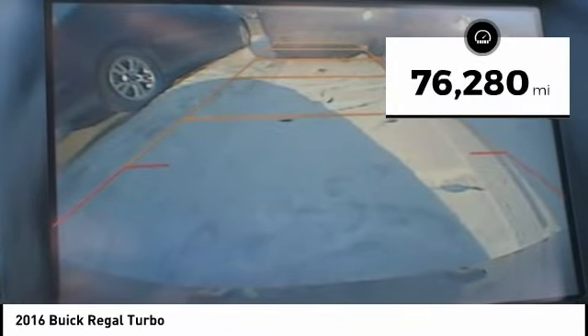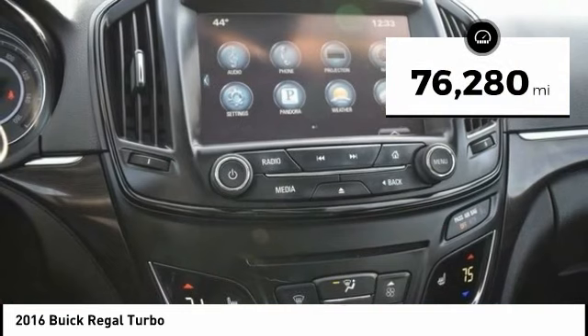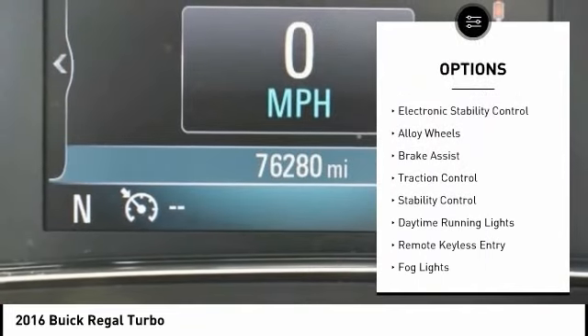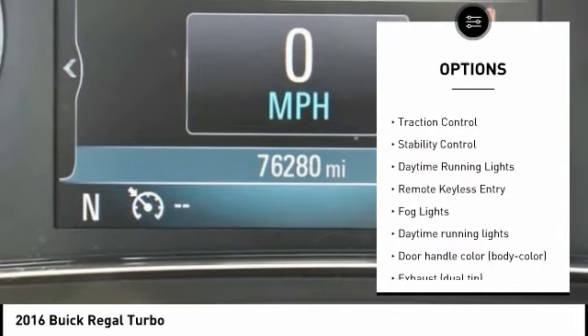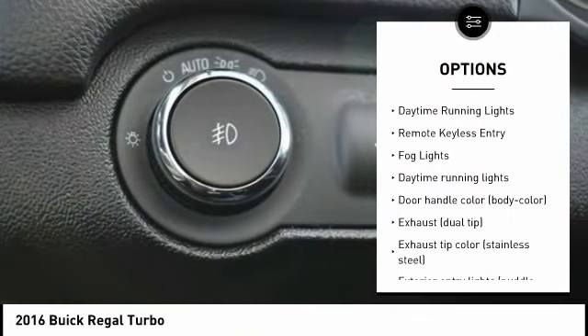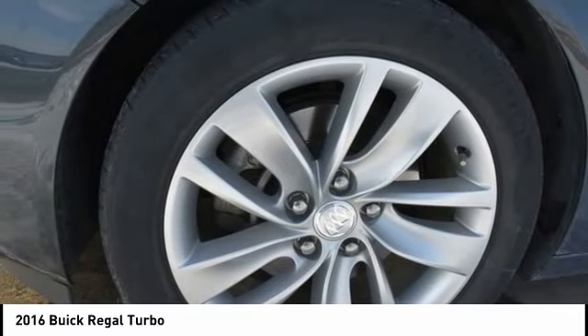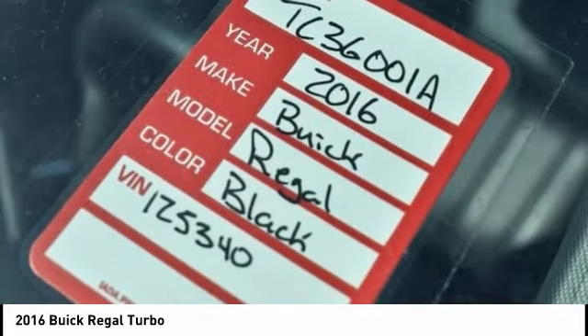This vehicle has less than 80,000 miles. Here are some of this vehicle's great options: tire pressure monitoring system, electronic parking brake, electronic stability control, alloy wheels, brake assist, traction control, stability control, daytime running lights, remote keyless entry, fog lights.